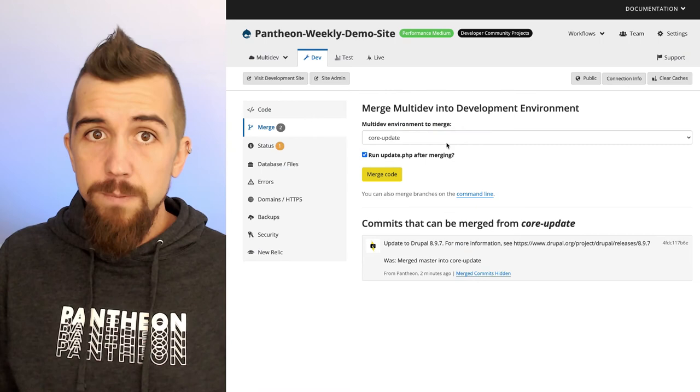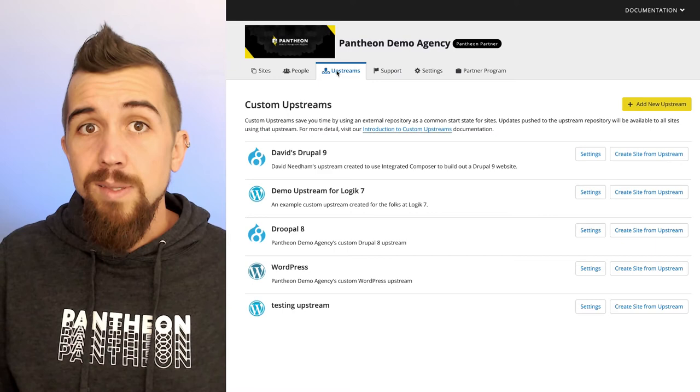Multiple developers can work in parallel and deploy their work as soon as it's ready. And if our agency has a lot of similar sites that we want to manage, we can use a custom upstream so that they share a common codebase. This means we can roll out updates and improvements to multiple sites at once. This is another very different kind of scalability that is only possible with Pantheon.